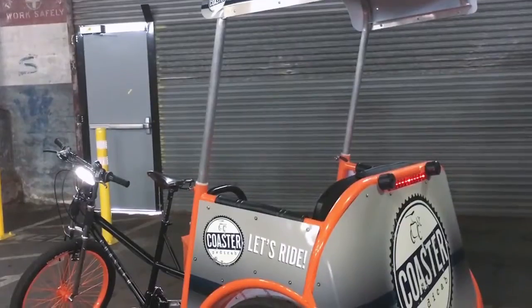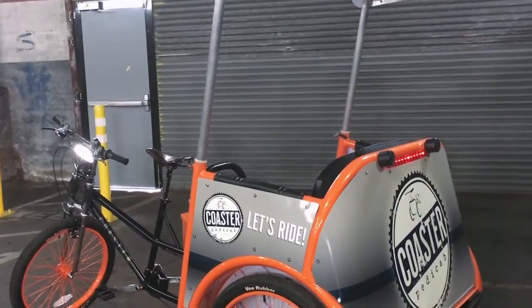You'll find a front headlight, an ambient step light, and front and rear LED lighting standard on all Coaster models.